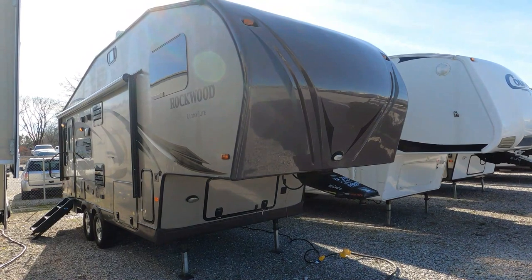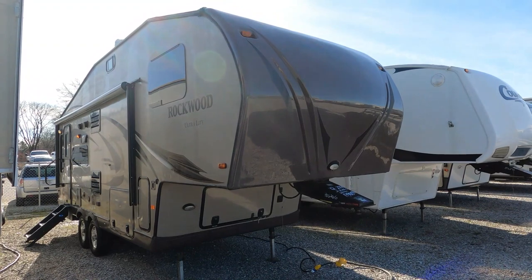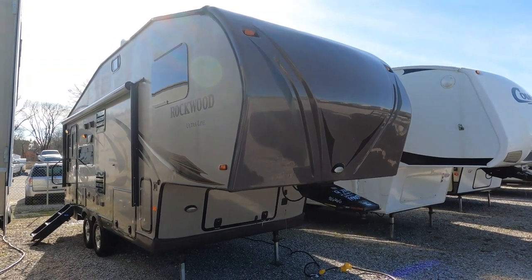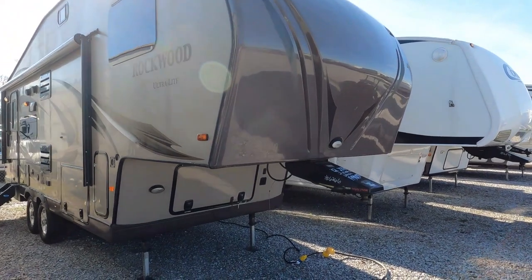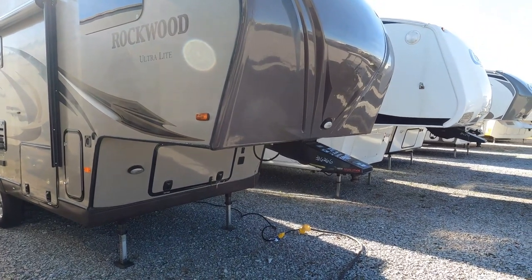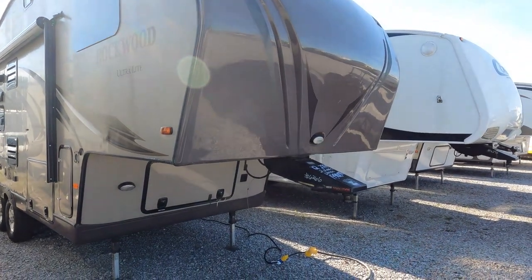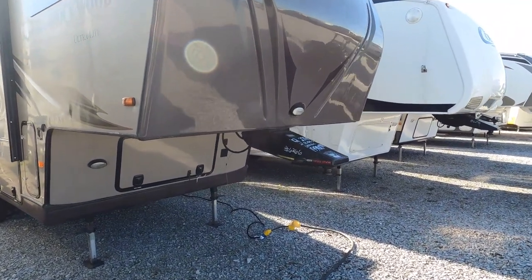Now let me caution you — not all half tons are the same. There's probably more variety in what a half ton can do depending on the year, make, model, engine, and equipment than any other type of truck. There's a lot more to towing a fifth wheel with a half ton than just weight. You've got to take into consideration bed size, hitch type, tongue weight, and more.